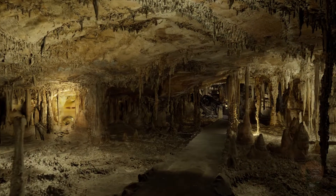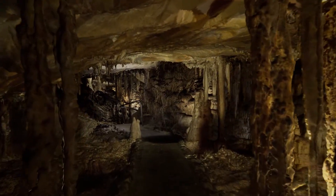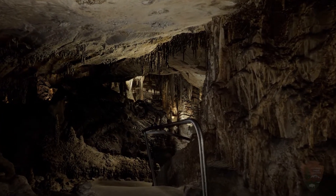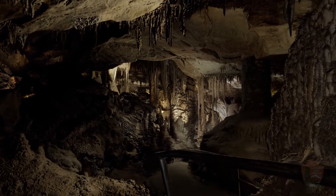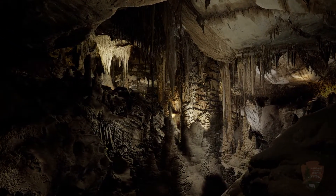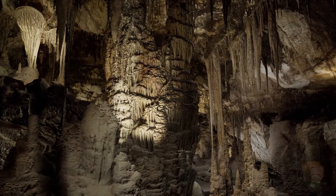Leaving this area, we begin our journey towards what some would consider the most regal area on our tour: the Grand Palace. This is one of the most decorated and spacious rooms in the cave. Ahead of us is a very large room filled with cave formations. A handrail is on our right as we go down the path. Most of the room is rather dark, but some cave shields up high on the left are lit up. They are round in shape, with draperies hanging off them. Numerous stalactites and columns fill the room.